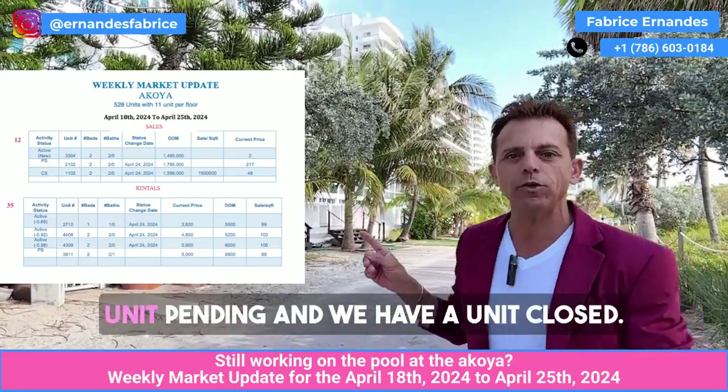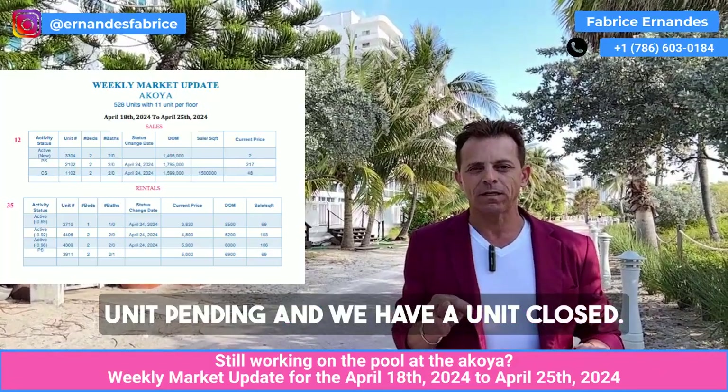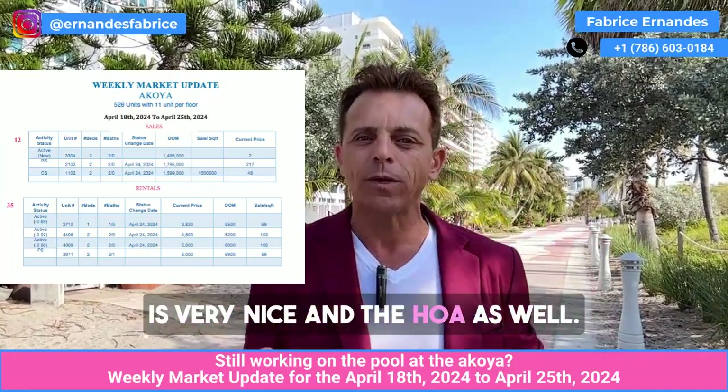And after, what do we have? We have a unit pending and we have a unit closed. The market is good, and the Akoya also — even if there is construction work — because it's a luxury building and the price is very nice, and the rental yield as well.